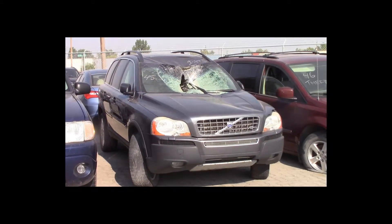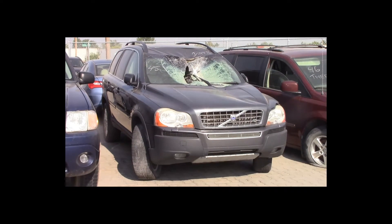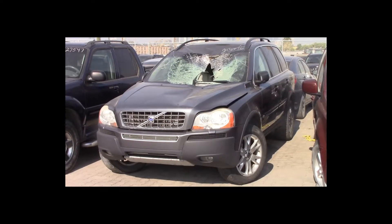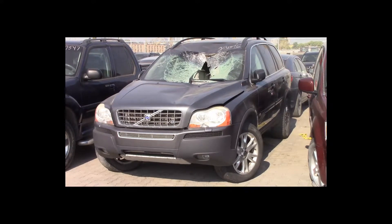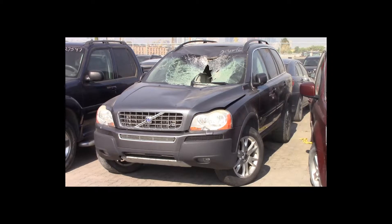Lot number 45 is a 2006 Volvo XC90. This vehicle is a 4.4-liter V8 all-wheel drive with an automatic overdrive. It is loaded: power leather heated memory seats, power sunroof, backup sensors.